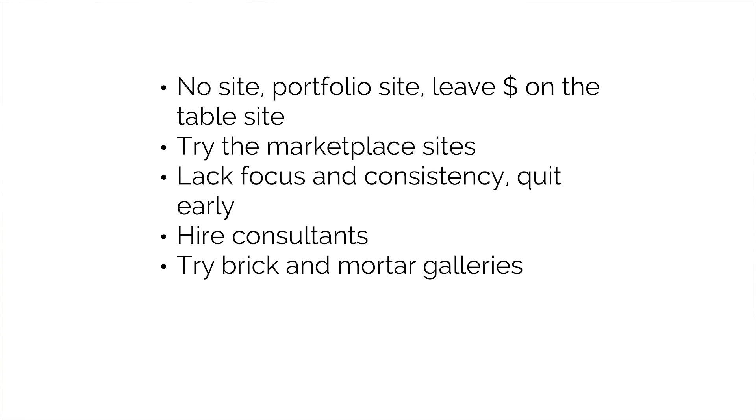Many try the brick-and-mortar gallery. Some see great success there, but again, you don't own those customers. If it's working for you, fantastic — double down on it, but not in place of building your own website, your own contact list, your own customers that you can continue to market to, in addition to the brick-and-mortar galleries. And we see a lot of artists and photographers doing just the local show circuit, thinking that's the best they can do.